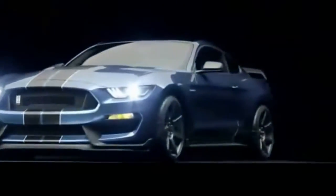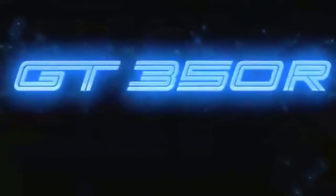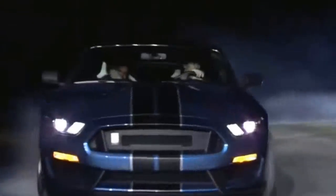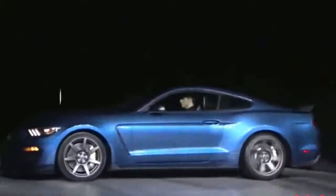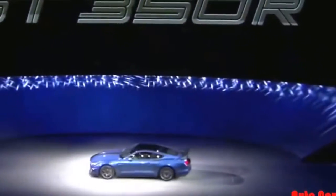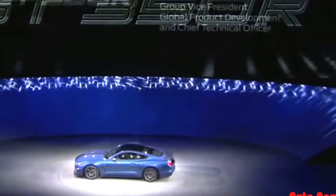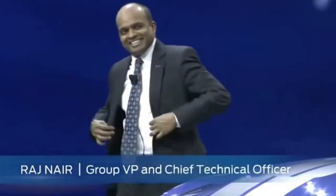This is the all-new Shelby GT350R. Ladies and gentlemen, please welcome Ford Group Vice President, Global Product Development, Raj Nair.